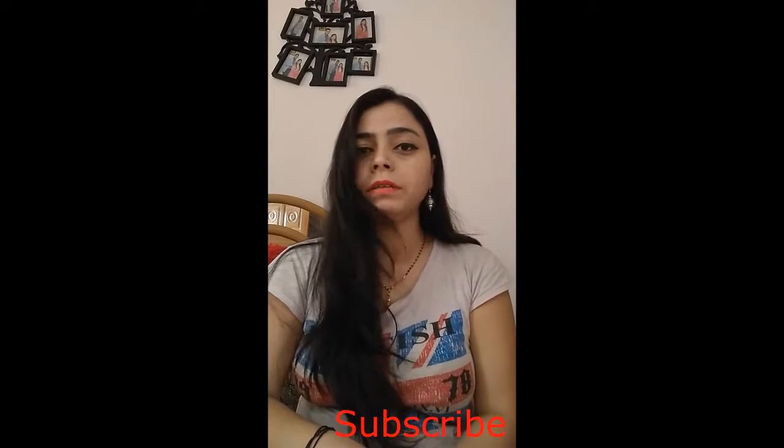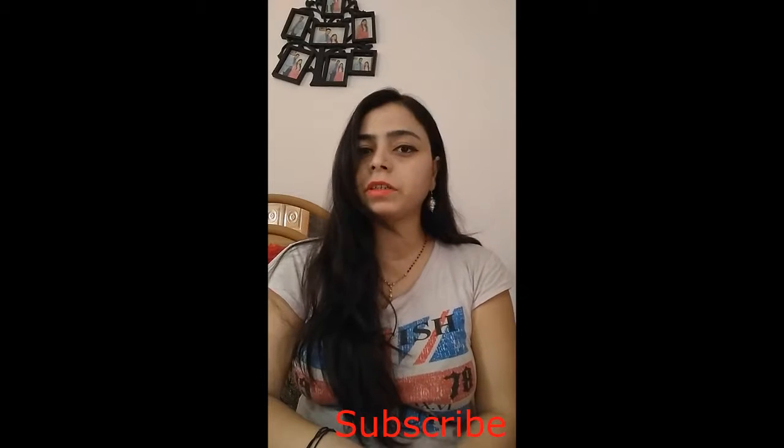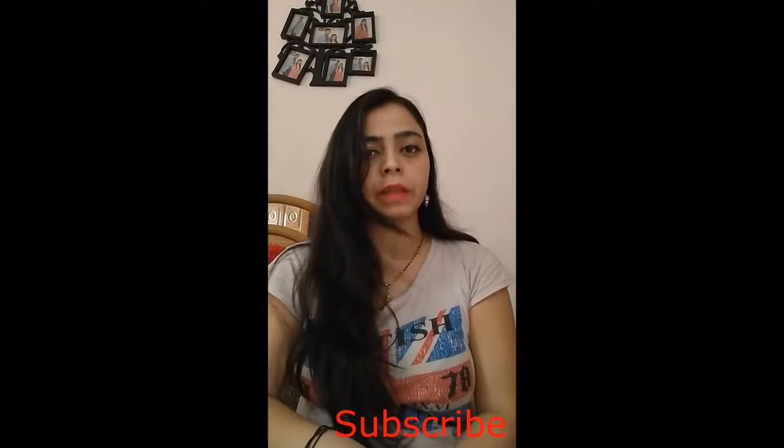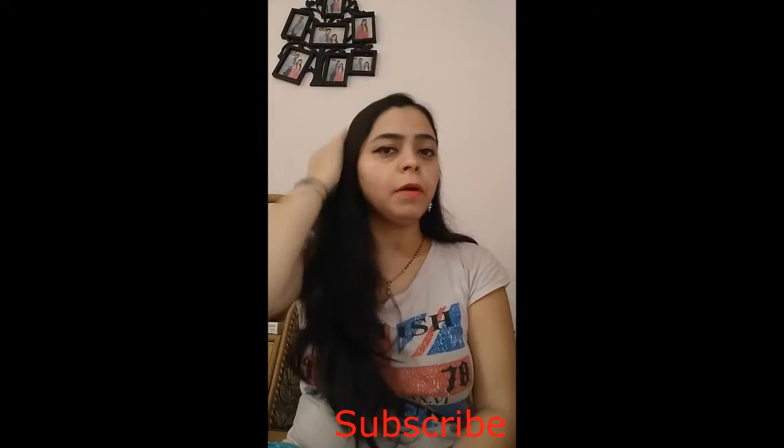Hello friends, welcome to Anaya Buzz. In this video we are going to talk about first month pregnancy diet — what we should eat and what we shouldn't eat during the first month of pregnancy. Please like and subscribe to my channel if you like it. So let's start!